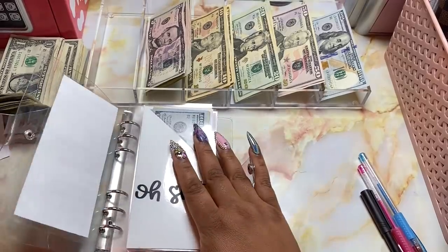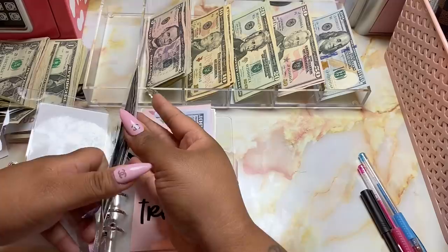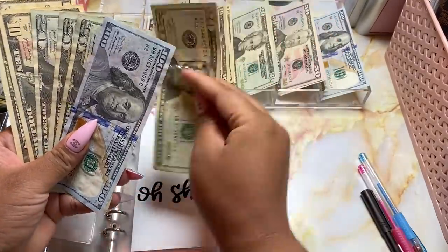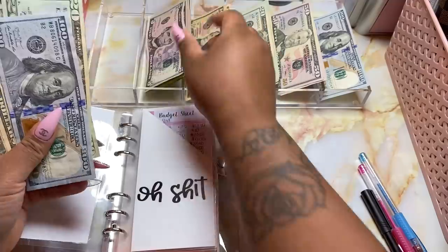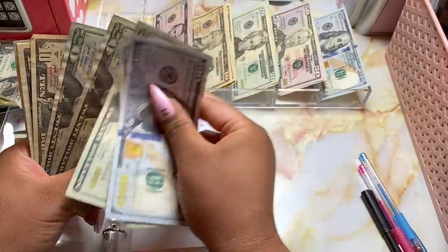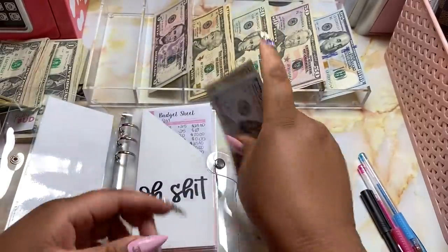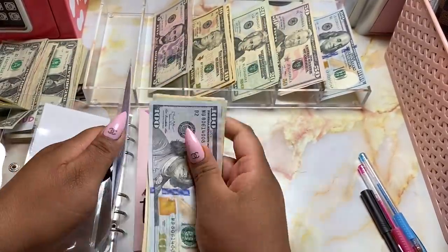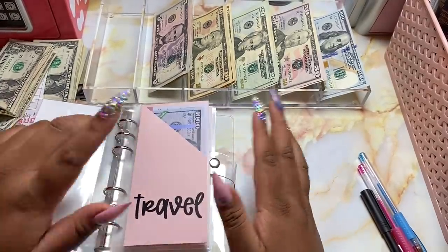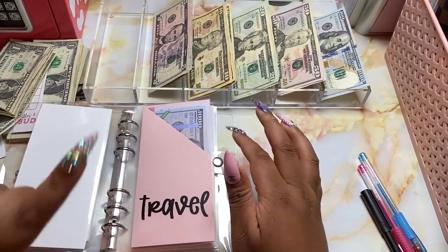First up in here we have our miscellaneous fund, and to this fund we're going to be adding $25. Grab a $20 and a $5. So we have $205 in our miscellaneous fund. This comes in handy when I go over groceries for summertime — we have a million groceries in this house but there are still little teeny tiny things you have to buy.